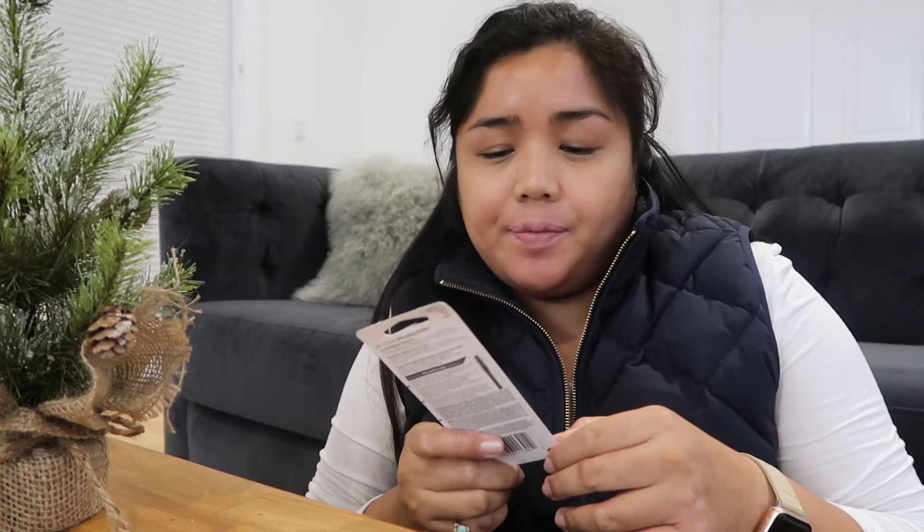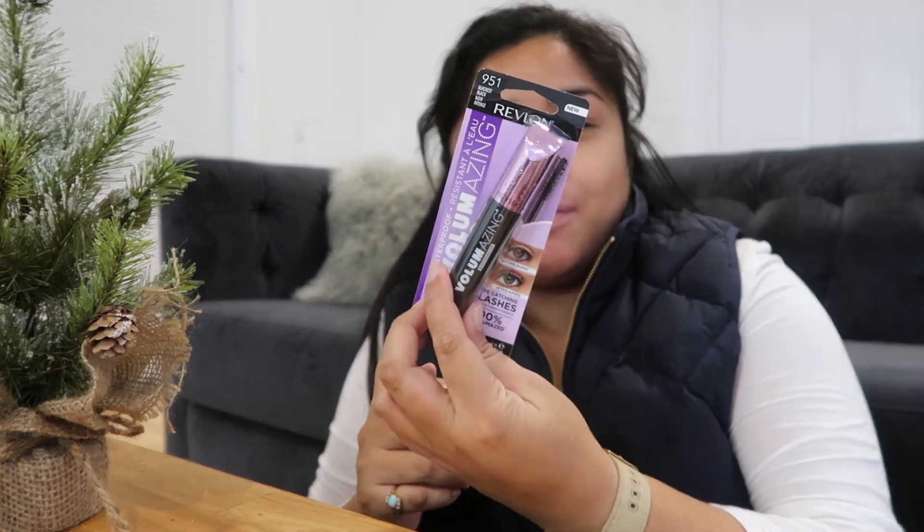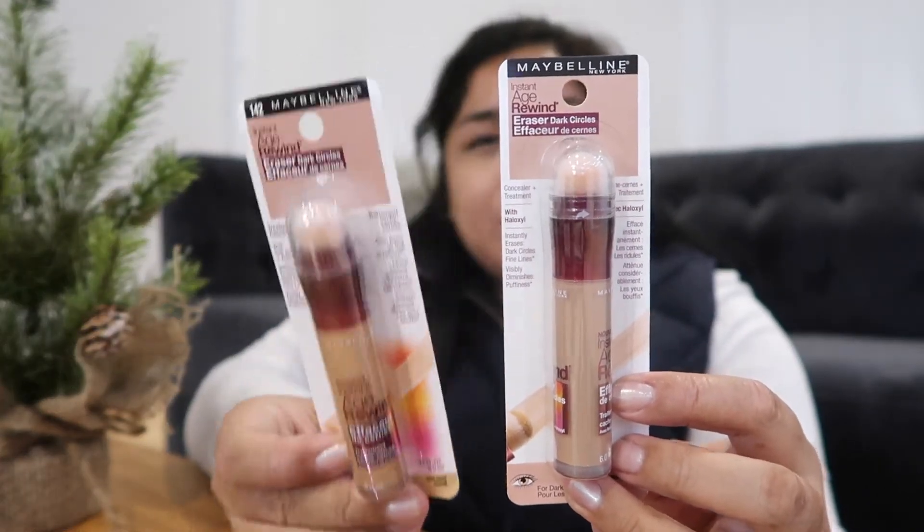Then from Ulta, I have this Revlon waterproof Volumazing mascara. I got two of the Maybelline Instant Age Rewind concealer. I didn't realize they had expanded the color range for that, and I actually think one of these is too dark for me. The two shades I got were Honey and Golden — Golden is new. I think I used to use Honey previously when this first came out.